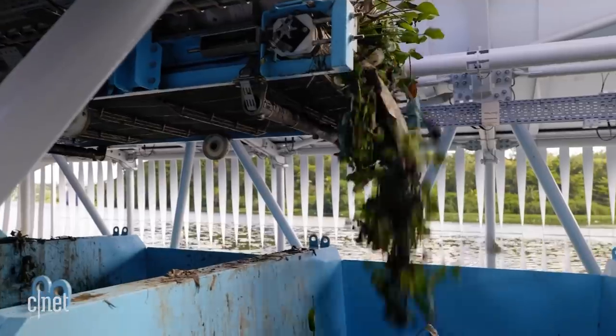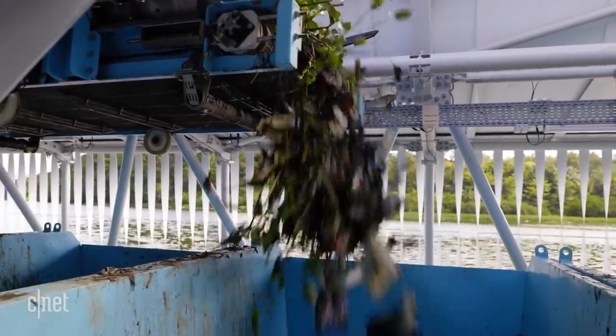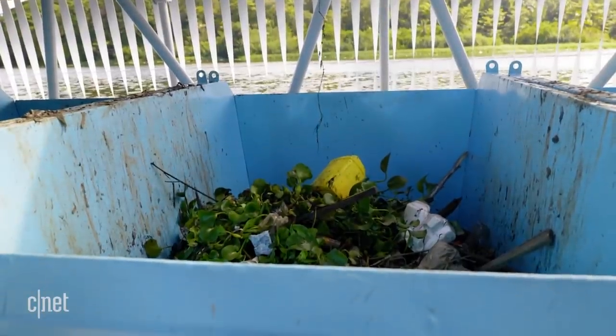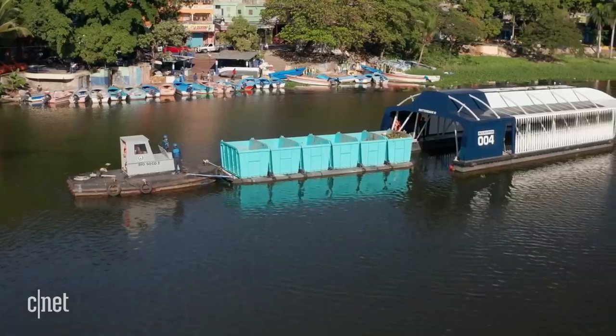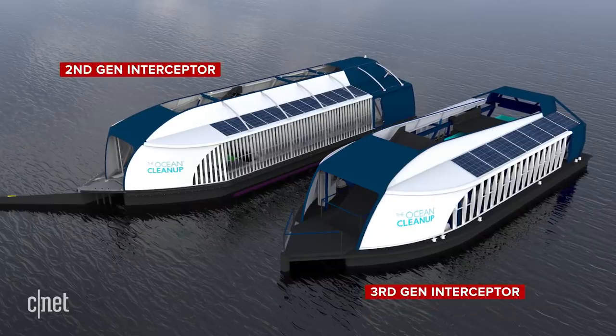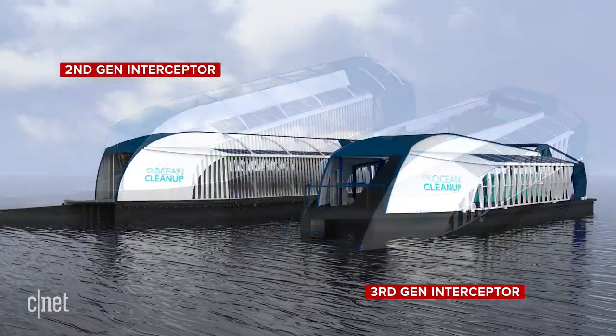The next-generation Interceptors are currently being manufactured, and they'll be deployed later this year in 2021. The Ocean Cleanup is continuing on its mission of ridding the world of ocean plastic by introducing a third-generation Interceptor designed to catch plastic debris in large rivers before it makes its way into the ocean.